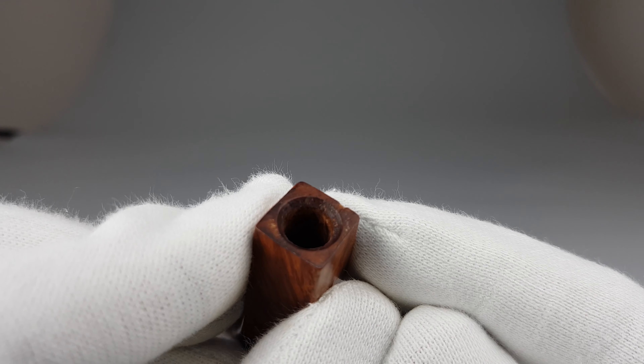Natural stain, still a wonderful looking pipe, with a price reduction because of the present rim darkening and that small dent on the shank. That would be all for this short presentation — thank you all for watching and I'll see you in the next one.